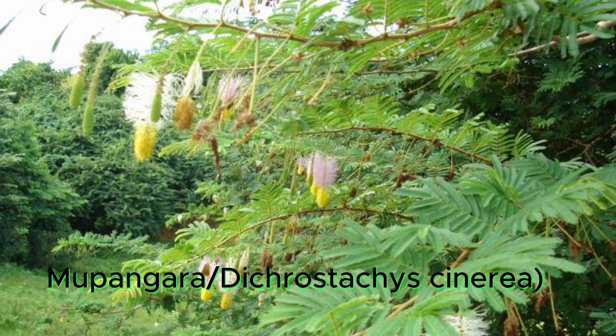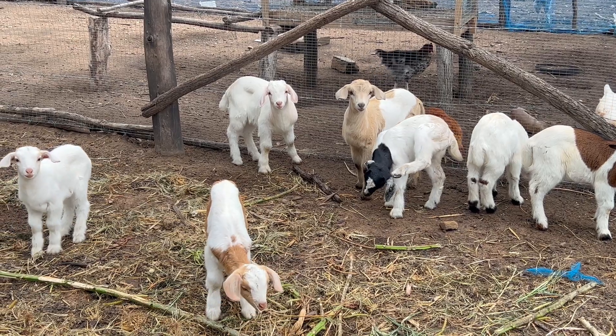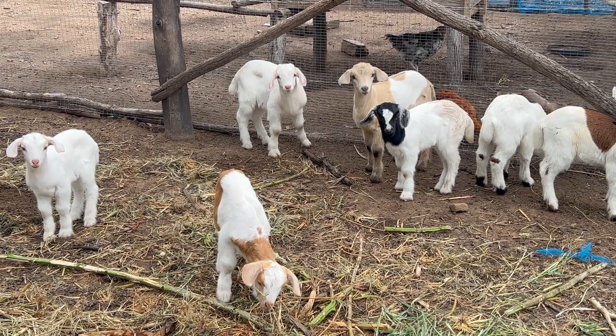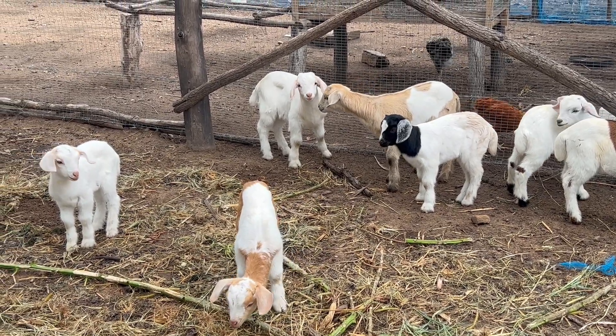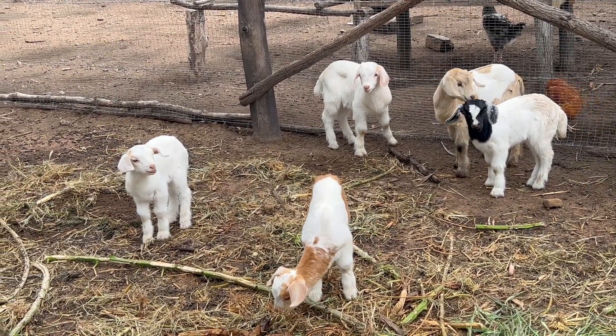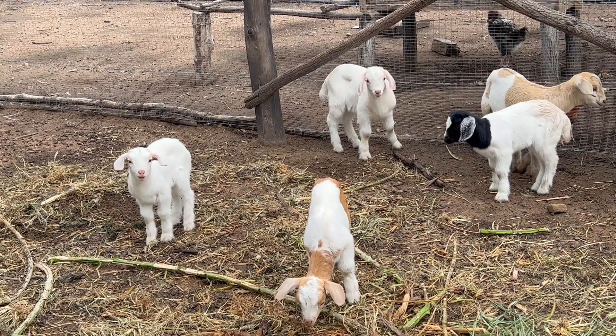In terms of feeds, one of the things we've adopted in our area is using locally available shrubs — things like mukpangara — which are particularly preferred by goats. This is something we have observed when we take our goats into the local vegetation. Goats can also need supplements, so you can consider salt blocks and other minerals that are rich in phosphorus. These are the sorts of elements you always need to be considering in goat farming.